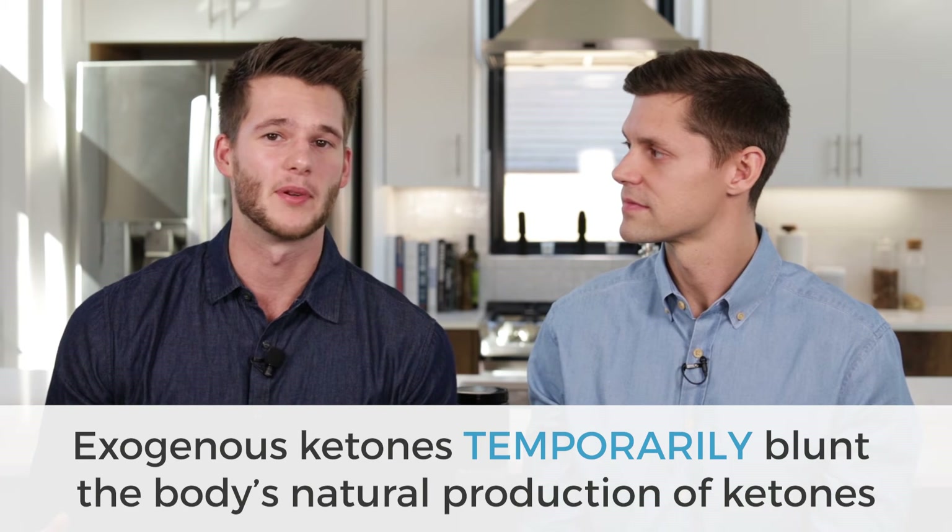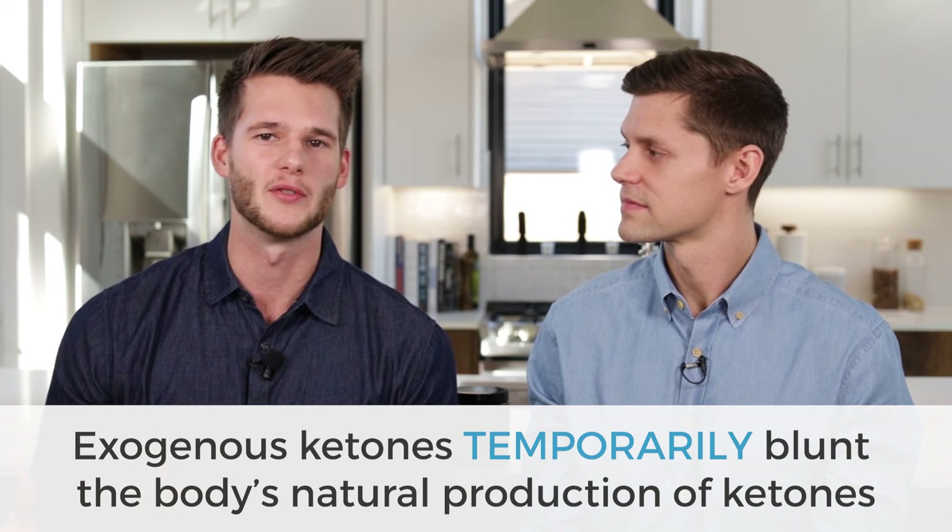Another controversial topic: if you take exogenous ketones, is that going to blunt your body's natural production of ketones? Acutely, they can potentially blunt it, because just like naturally produced ketones, when ketones get to a certain level your body doesn't need to produce more, so it stops. But as the demand increases again and those ketone levels start to drop, your body will start producing again. It's no different than when blood ketone levels get elevated on a ketogenic diet — your body short-term shuts down ketone production until it needs to do it again. Same thing happens with exogenous ketones, and that doesn't mean it's a bad thing.